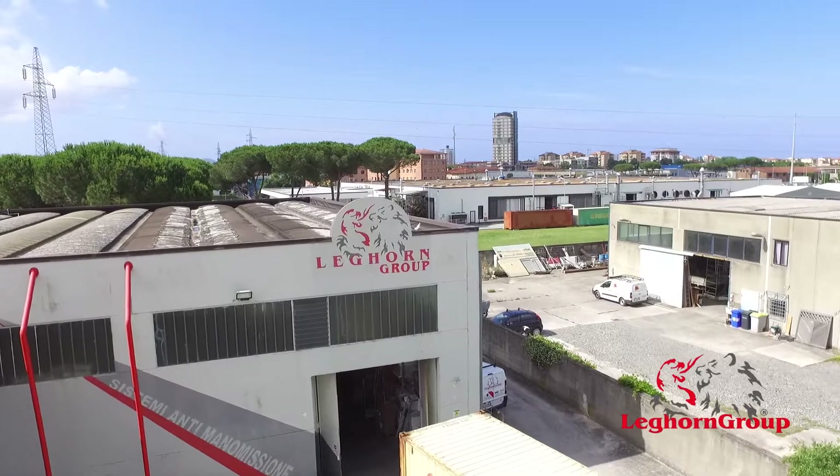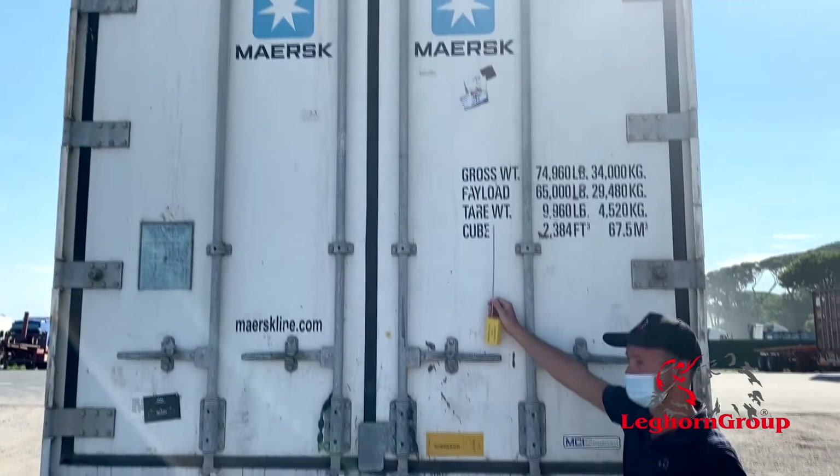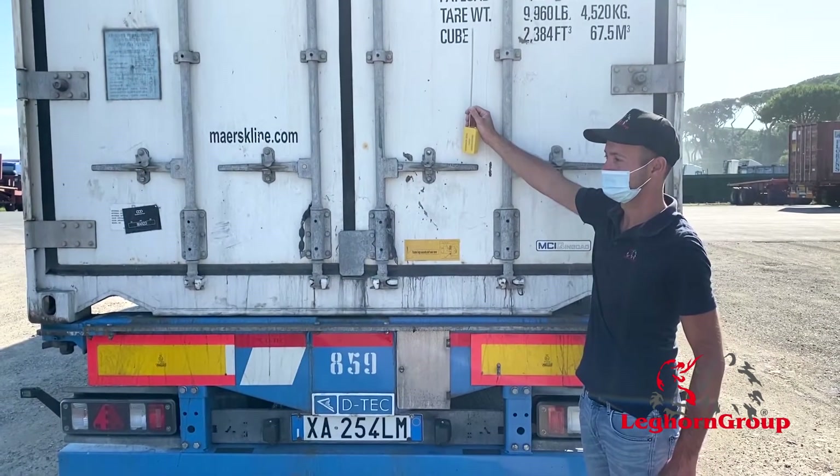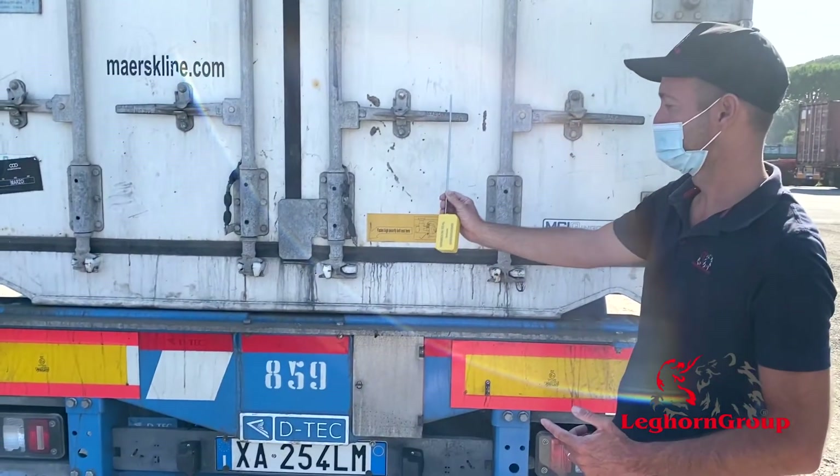Building on over 40 years of experience in the production and sale of security seals for logistics and transportation, Legon Group is ready to launch a revolutionary electronic seal on the market: the Sauter and Myrmidon seal.